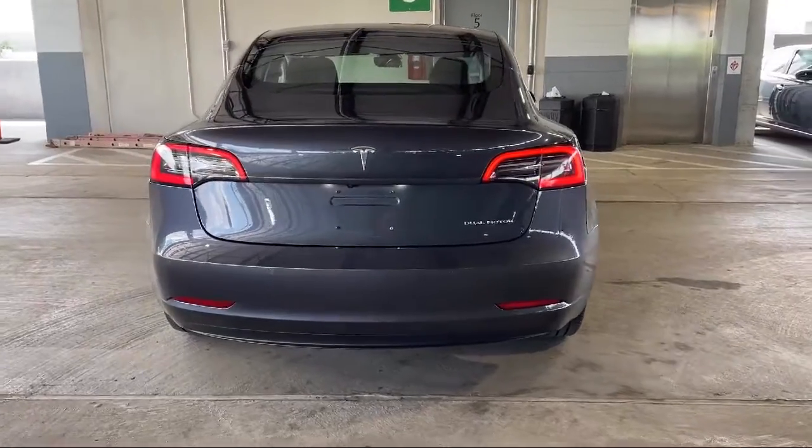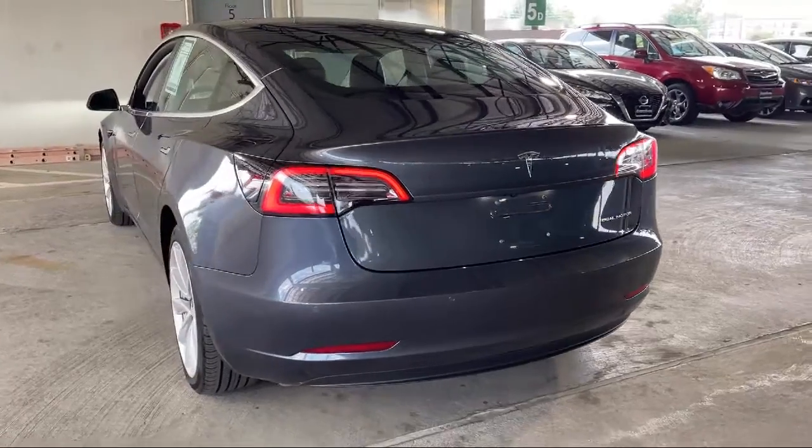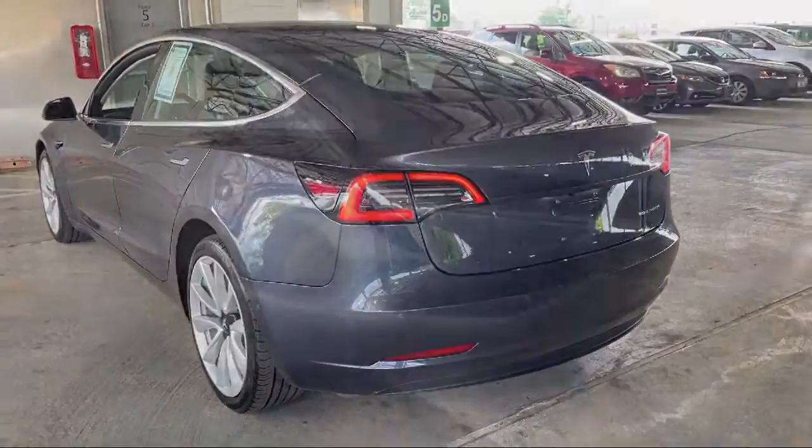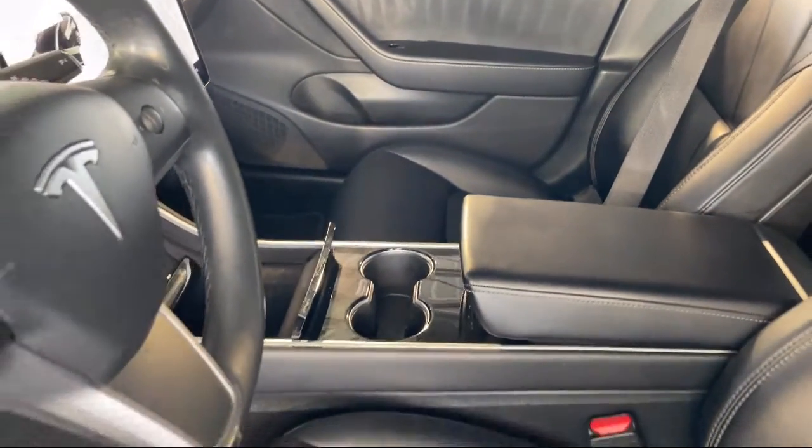Drive Mode Selector, Multi-functioned Remote Proximity Entry System, In-dash Rear View Monitor, Front Air Conditioning Automatic Climate Control. And it has less than 55,000 miles on the odometer.